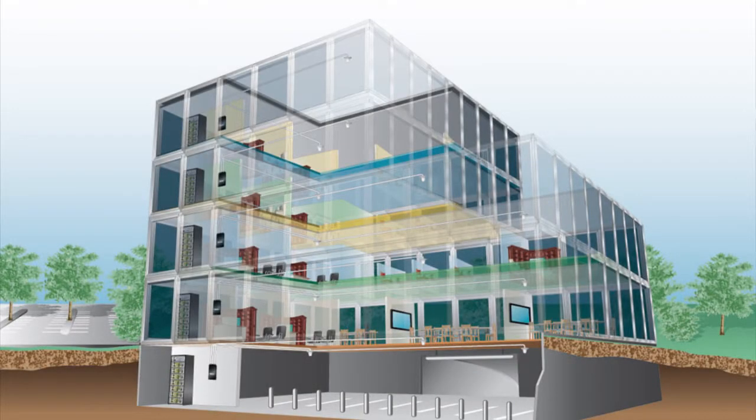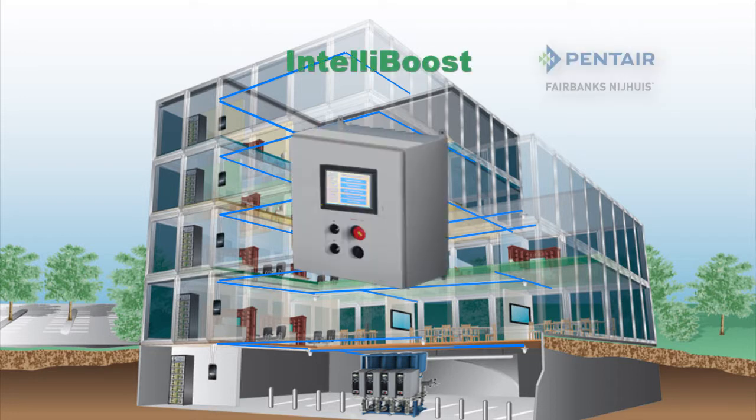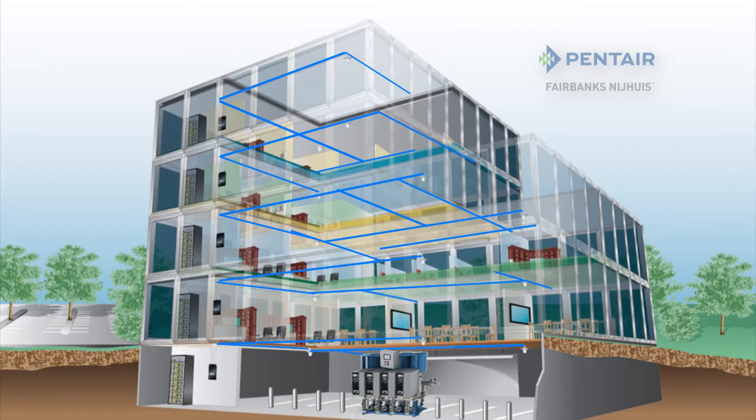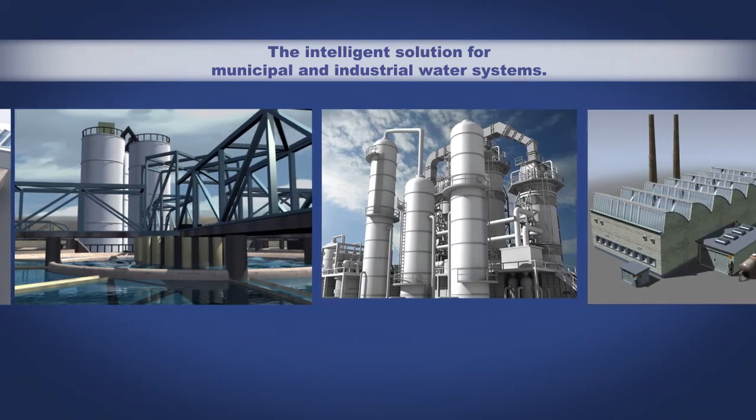You've got a building. That building has a water system, and that water system needs IntelliBoost from Pentair Fairbanks-Nijhuis. Designed to overcome the ever-increasing complexity of today's water systems, IntelliBoost is the intelligent solution for municipal and industrial facilities.